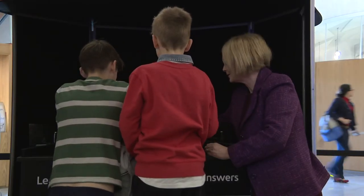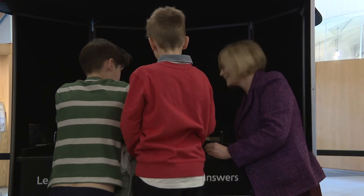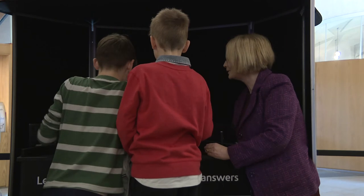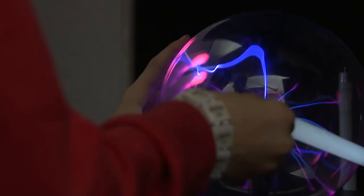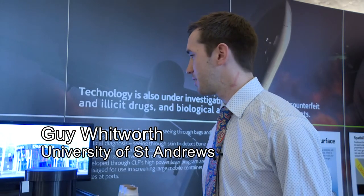Scottish Parliament's Presiding Officer, the Right Honourable Tricia Marwick MSP, joined pupils from Holy Family Primary School in Kirkintilloch in the opening of the event, which is part of the Edinburgh International Science Festival. This exhibition is very good at telling us specifically how lasers are being used to interact with our daily lives.